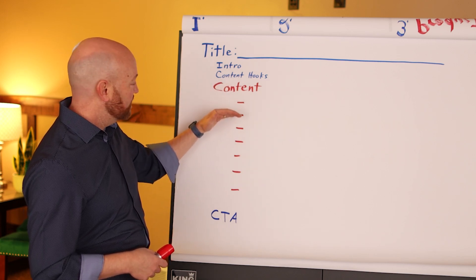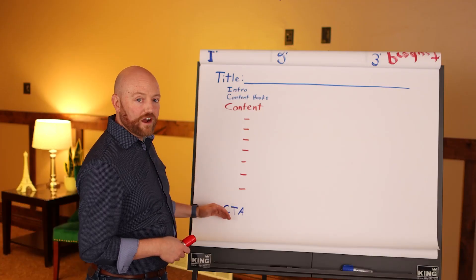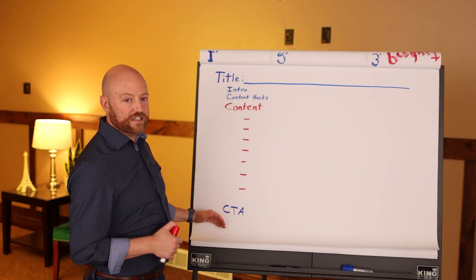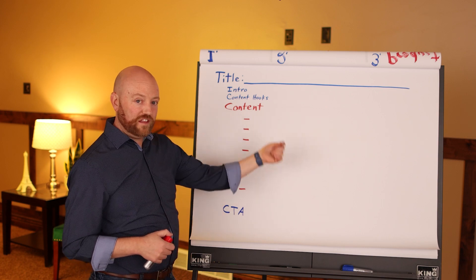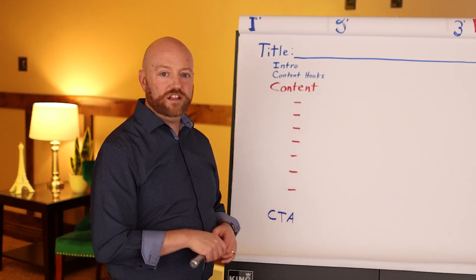What I want to talk about first, second, third — I might end with a story — and then I always have a very specific call to action, whether I'm recommending the video they should watch next or the lead magnet: the free gift they can get by clicking the link below.